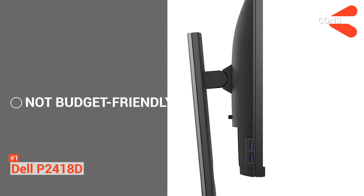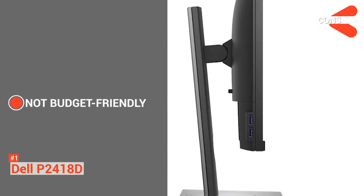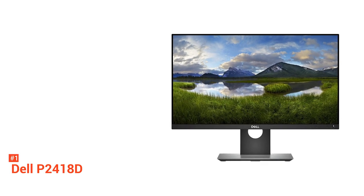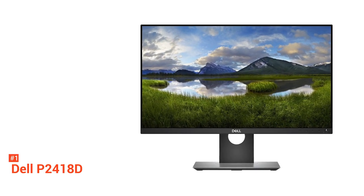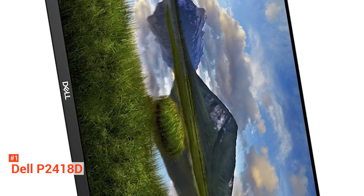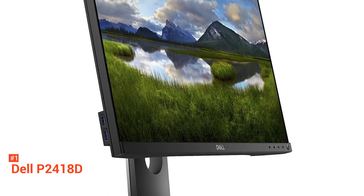However, if you're on a budget, there are other cost-efficient options that you may want to consider. But all in all, the Dell P2418D is an excellent monitor for your everyday use, whether for work or entertainment. The IPS monitor's crystal clear image quality and vibrant colors speak for this product, not to mention the great ergonomics that it offers.